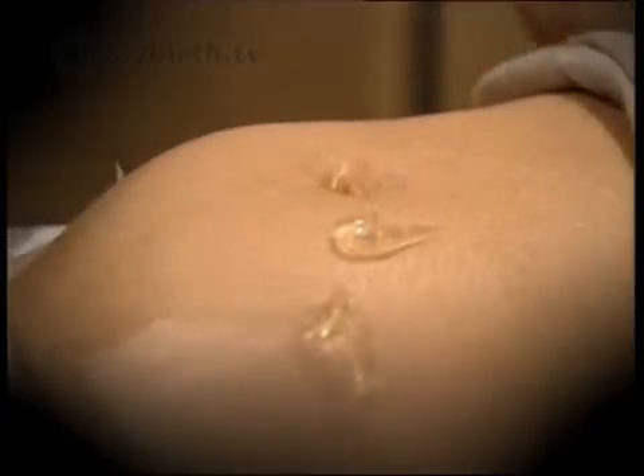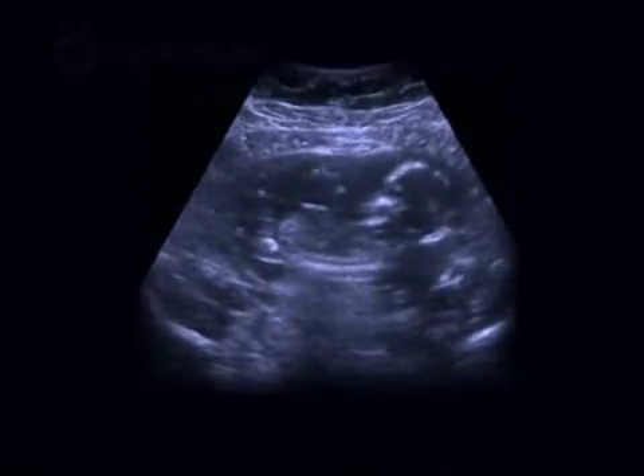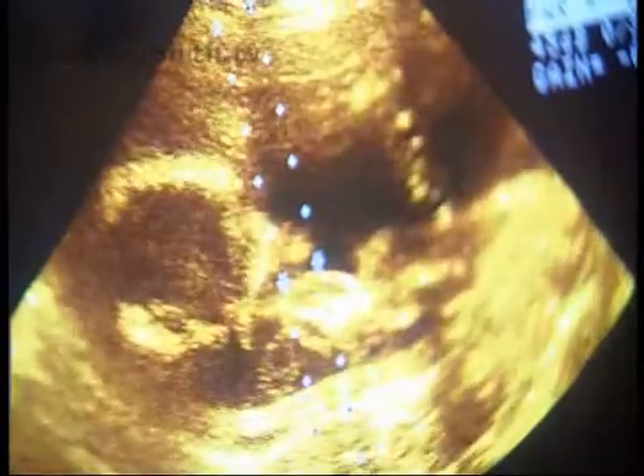The procedure is usually carried out at 14 to 16 weeks of pregnancy, so there is still time to make a decision about whether to continue the pregnancy if an abnormality is found. The first step is to scan the mother, show her the baby, emphasise how much of the scan is normal, and identify a pool of fluid around the baby as the target for the sample.